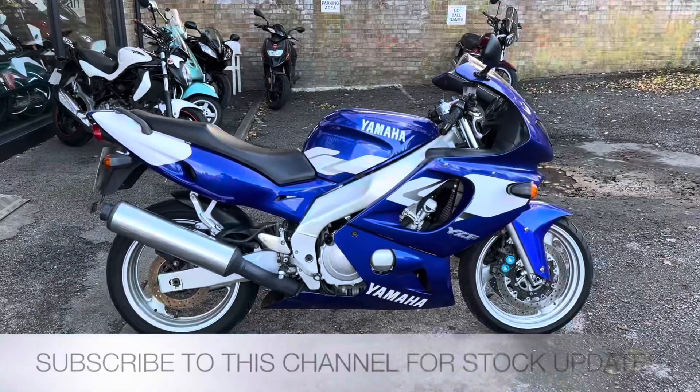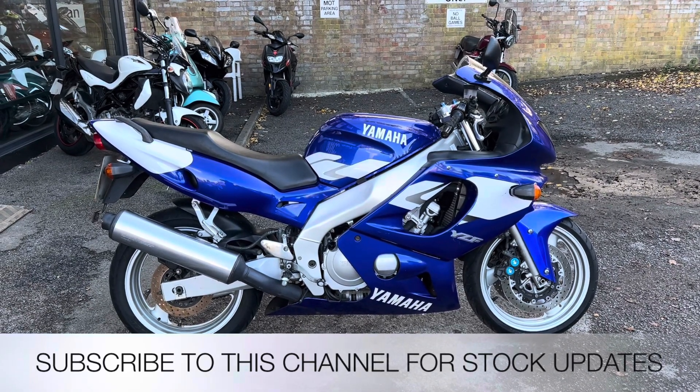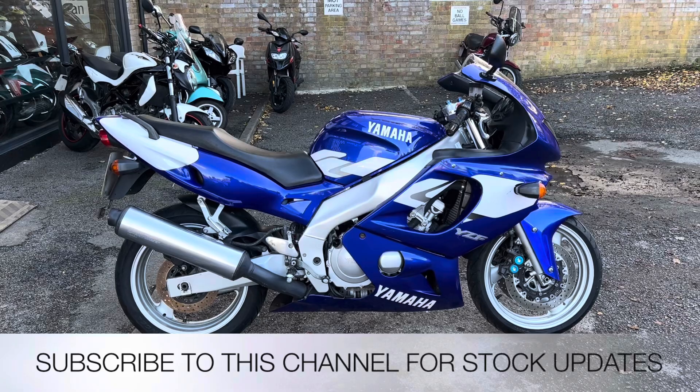The bikes at the Two Wheel Centre come with three months parts and labour warranty, plus a full tank of petrol. My name is Nick, I'm the salesman here — if I can be of any more assistance, give us a phone call or send me an email.